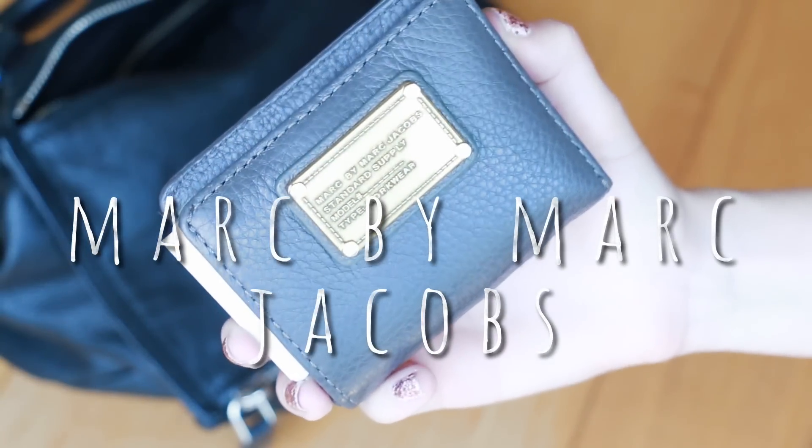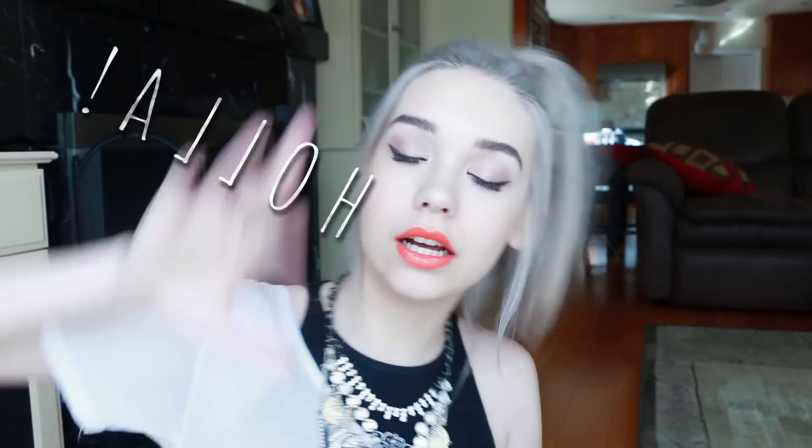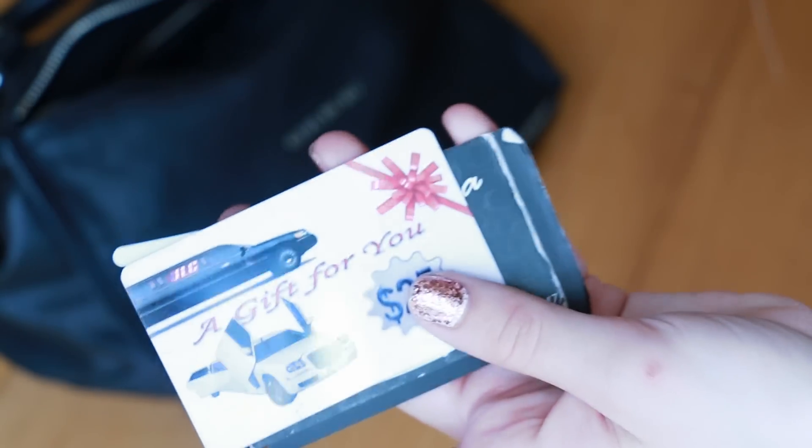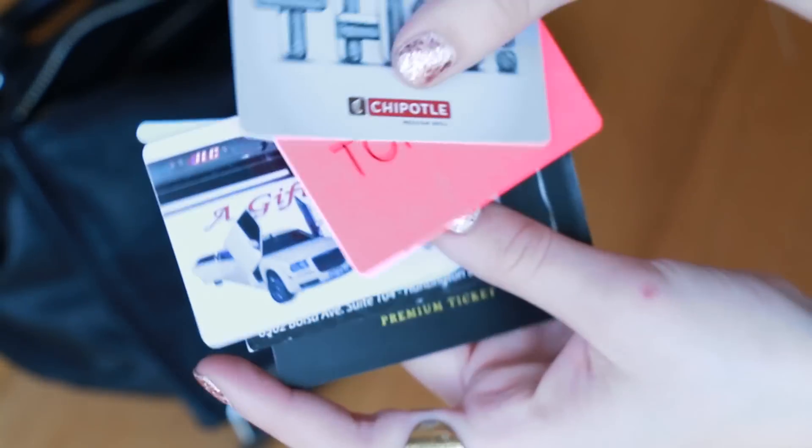First I have my wallet and this is Marc by Marc Jacobs. I got this at Nordstrom Rack so it was on sale. I just have my cards and a bunch of gift cards. Chipotle — I had a meetup and some girl gave this to me, so that was amazing. I love Chipotle. Topshop. This one is for a limo service because I got a limo for my birthday and they gave me $25 for that. And then S-nail.